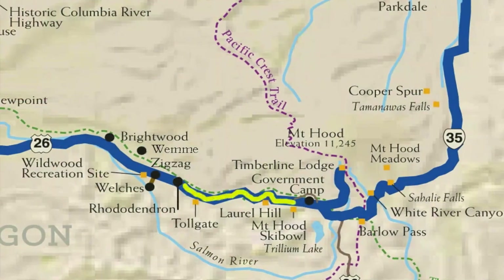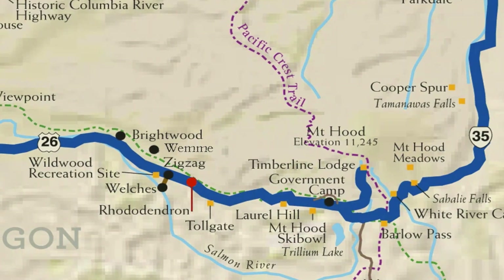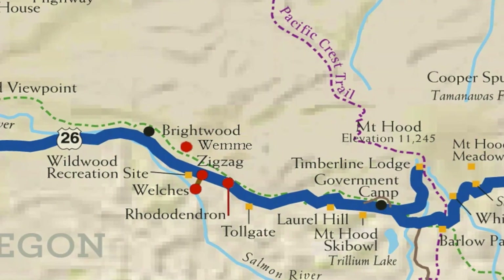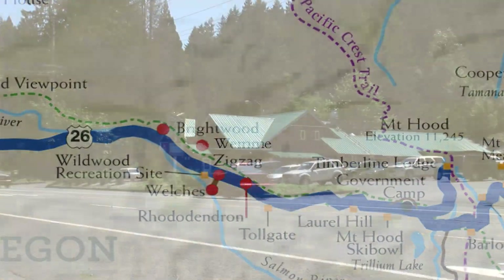Continuing west down the mountain, small communities and businesses known as the Villages of Mount Hood offer the flavor of mountain living and hospitality.